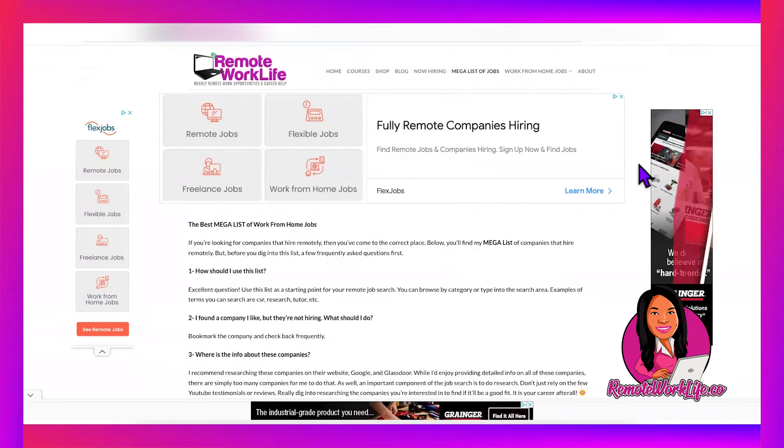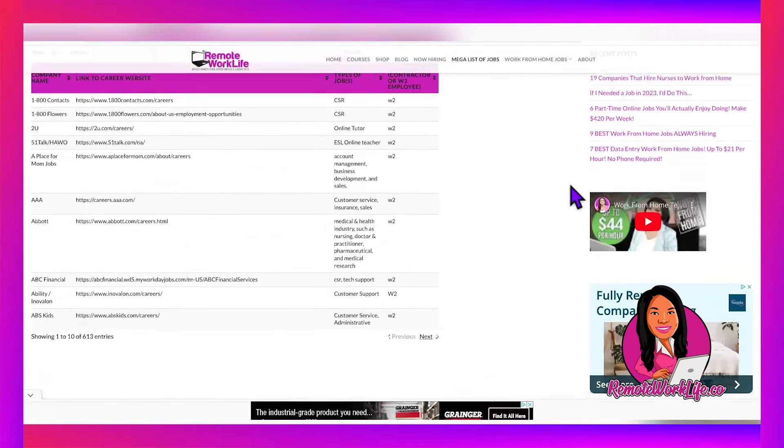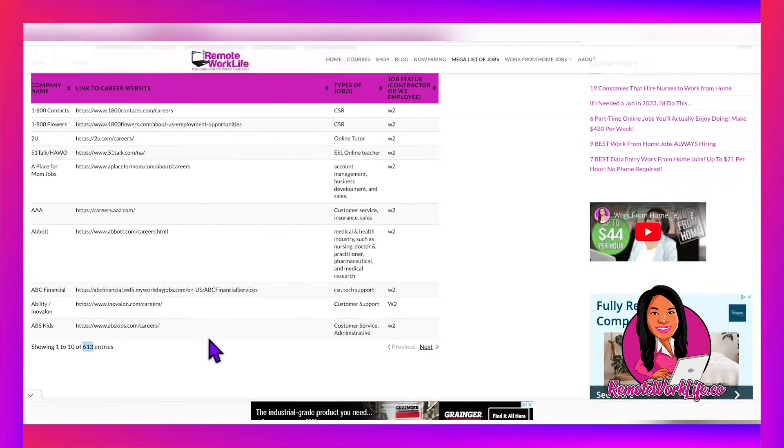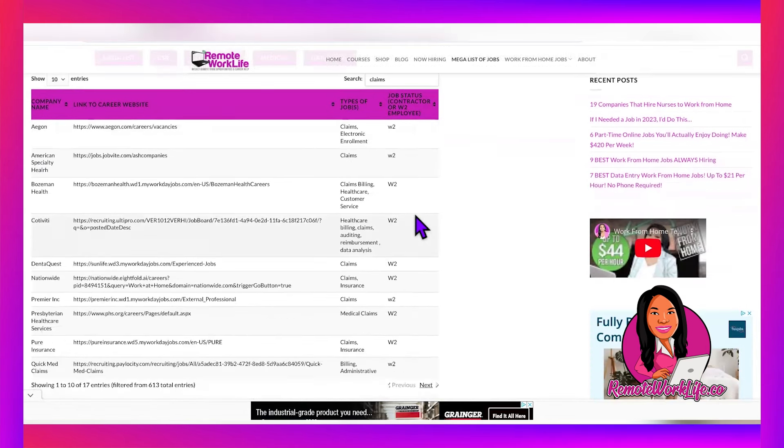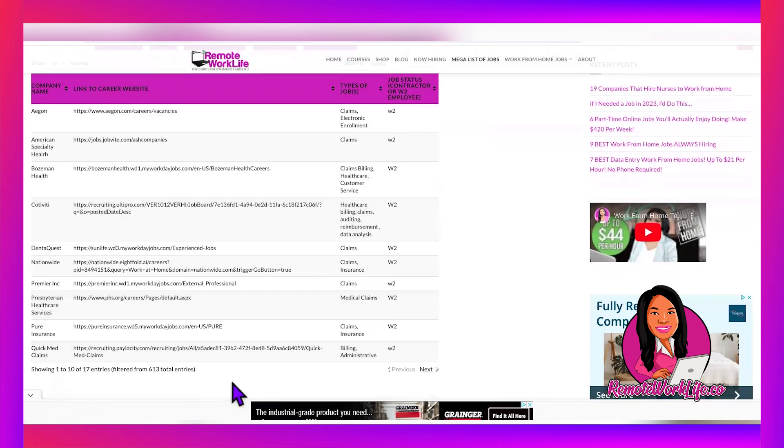Check out my website, remoteworklife.co. I have a resource called the Mega List of Jobs — 613 companies and counting, including Invitae — where I share all the companies I post on my channel. If you want to know if I've talked about a company before, you can type it in and find the direct link to apply safely. Or if you want more claims roles, type in 'claims' and you'll see 17 companies tagged as offering claims positions. The remote resume builder plus the Mega List of Jobs is a beautiful combination: tools to get your application in and tools to find more opportunities.